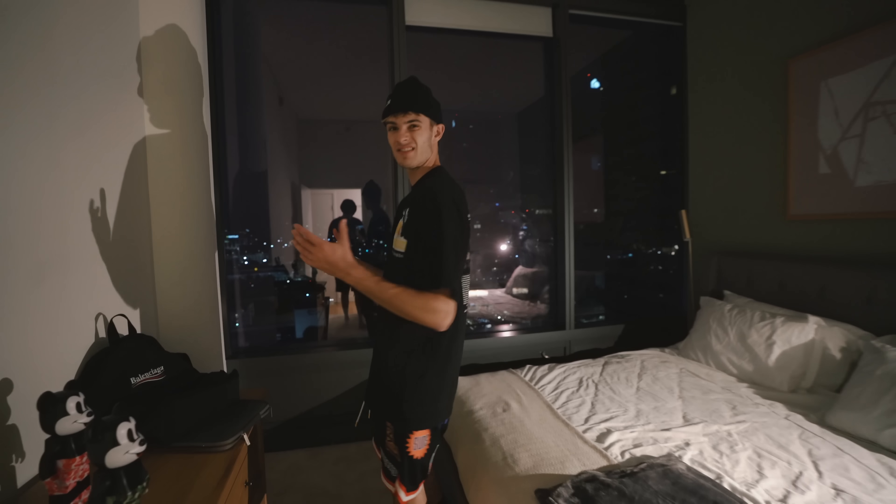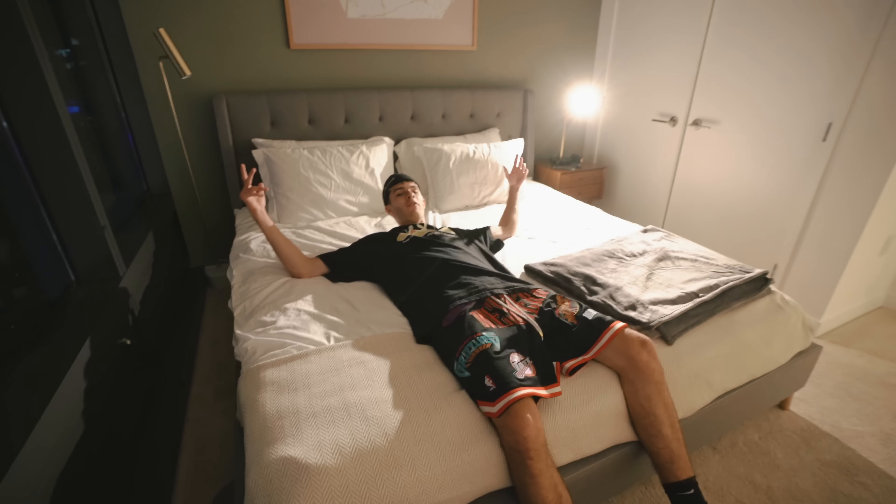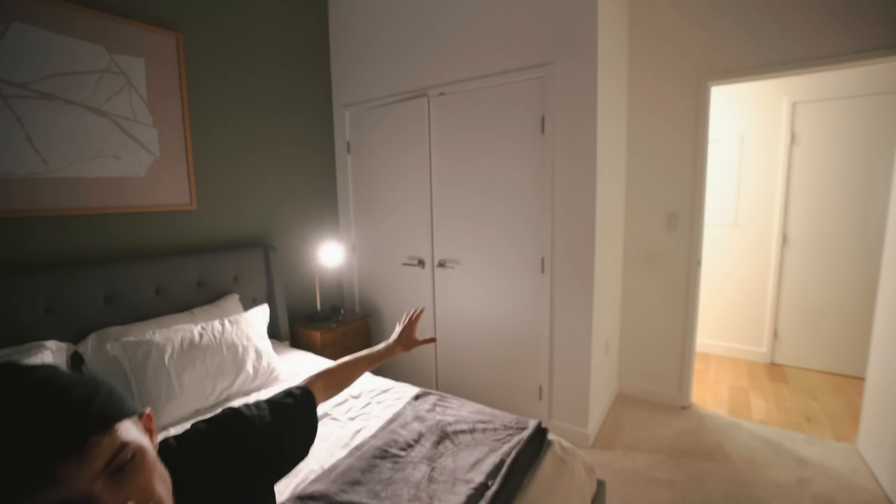Now we're in the bedroom — look at this amazing view. I don't know if you can see it, but check it out. This is the bed, super comfortable, and the closets are right there.